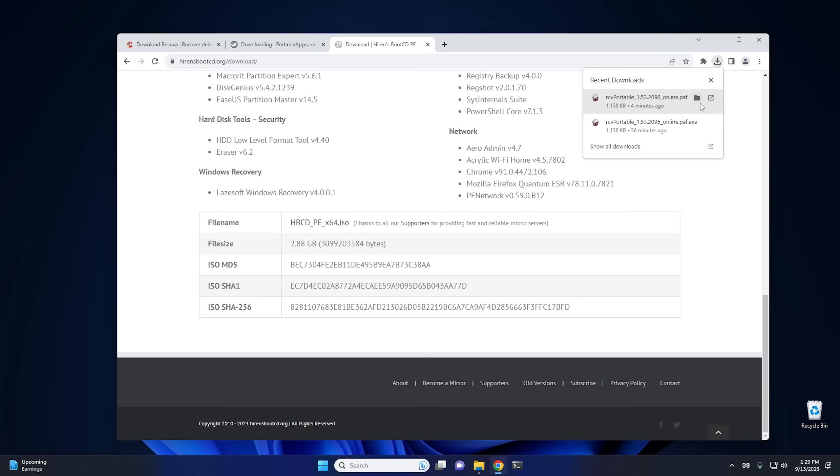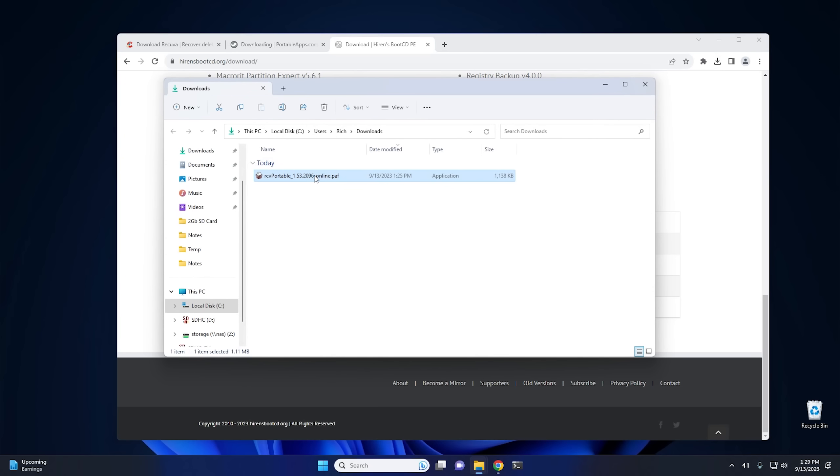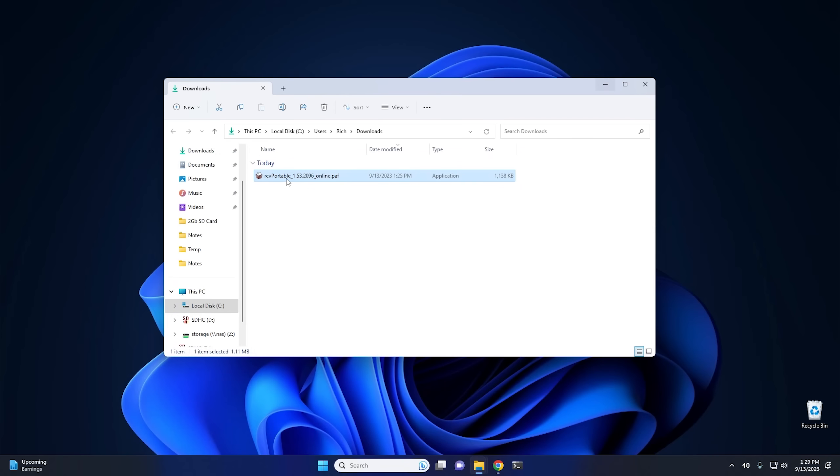Optimally, Hiren's Boot CD is the perfect way to do this — you can download the ISO, burn it to a CD, or use a program like Rufus to make a USB out of it, and then use that to recover data. Still do all of that from a different computer, not the computer you're trying to recover data from. Okay, so we can go to our download folder — there's where our download is stored for Recuva. Now I'm breaking my own rules right now by downloading this to the system I'm recovering data from, but that's okay because I'm going to be recovering data from an SD card.